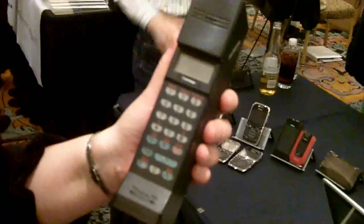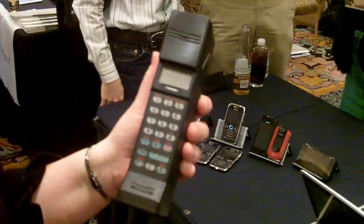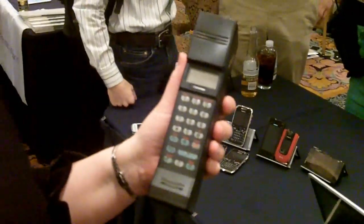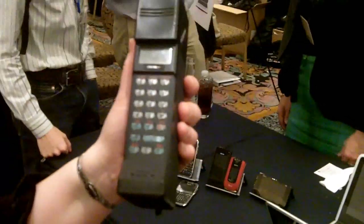Now, how heavy was that? That was 800 grams. It was available for the low price of about $7,000.